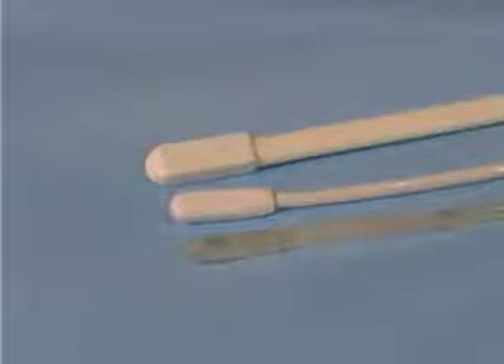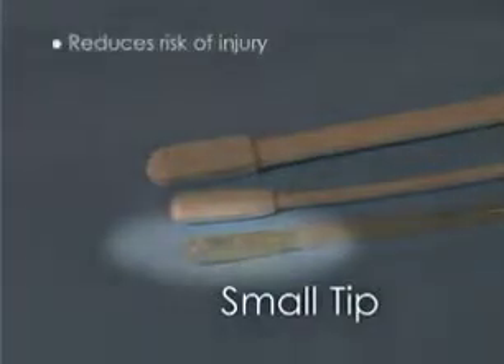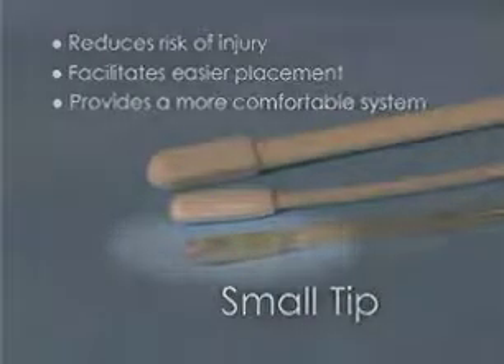Consequently, the Koala, shown here with other IUPCs, has a smaller, softer catheter tip that helps reduce the risk of injury, facilitate easier placement for the clinician, and provide a more comfortable system for both mother and baby.